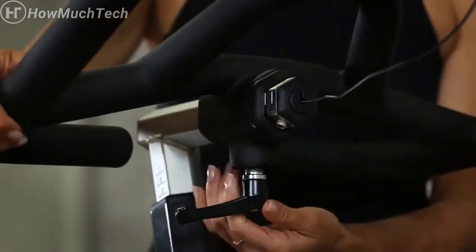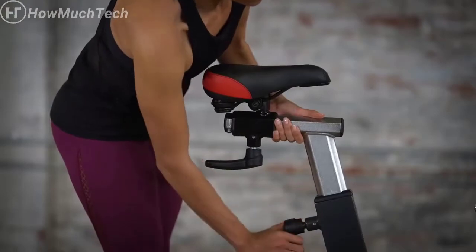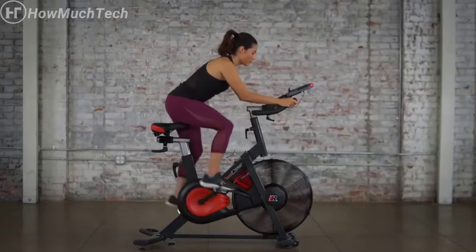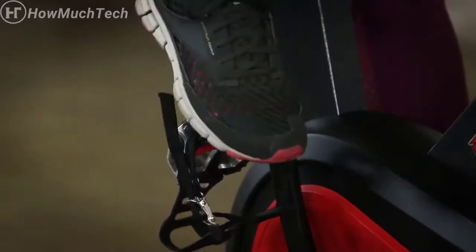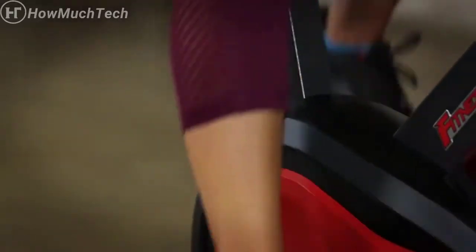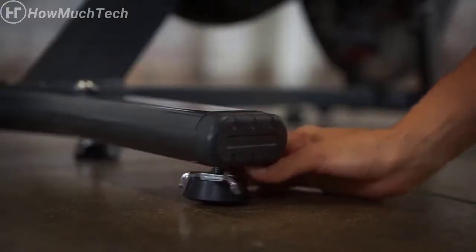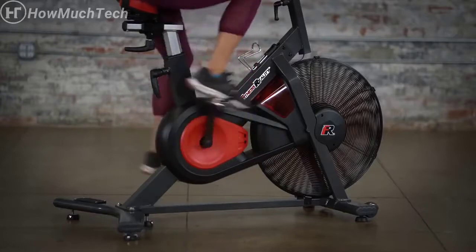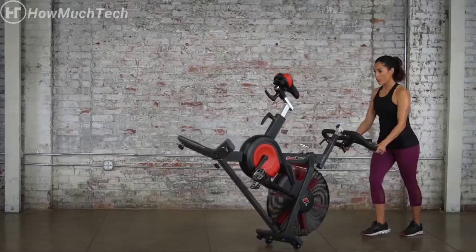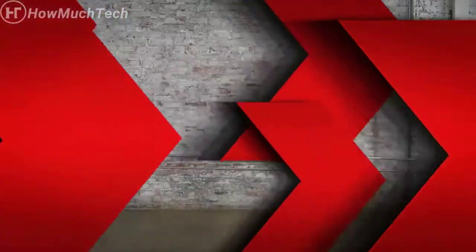A four-direction angle-adjustable seat and a unique ergonomic design accommodate sitting and standing workouts while reducing knee and joint impact. For added safety, the air HIIT bike features toe cage-equipped steel pedals to negate foot slippage and five adjustable floor stabilizers that eliminate rocking and tipping. Once done, the air HIIT bike can be easily relocated or stored with its transportation wheels.